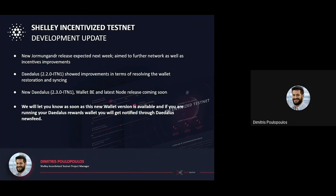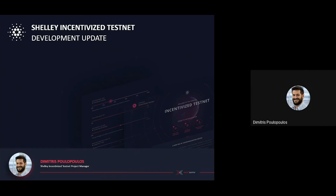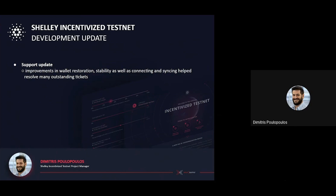Now to some site updates. On the support side, this week we can report a significant decrease in the new incident volume. Version 2.2 of Daedalus rewards has introduced several improvements with the wallet restoration, stability, as well as connecting and syncing, which helped resolve a number of outstanding tickets. However, some users still report troubles when trying to connect and synchronize, which we believe will be rectified further with the deployment of Jormungandr 0.813 in the next few days. We continue to work on the macOS-related incident and we're expecting a solution soon.